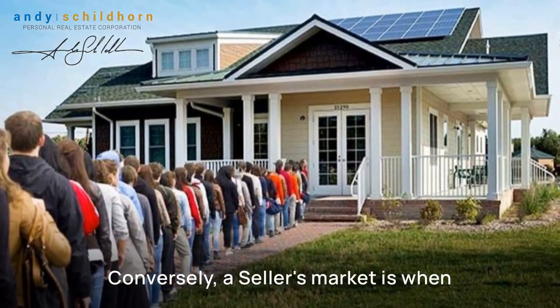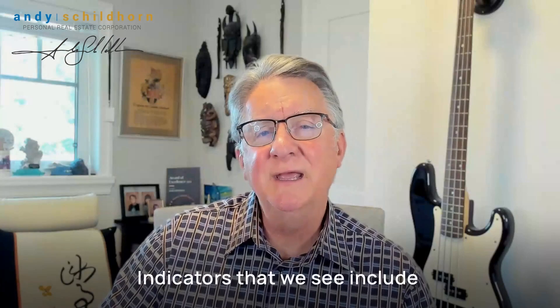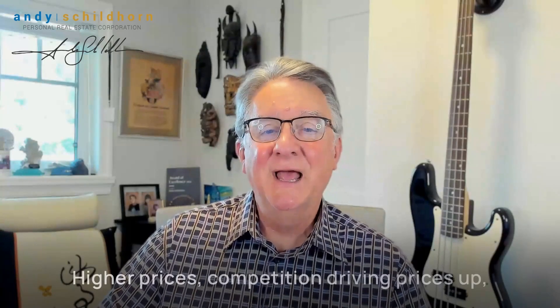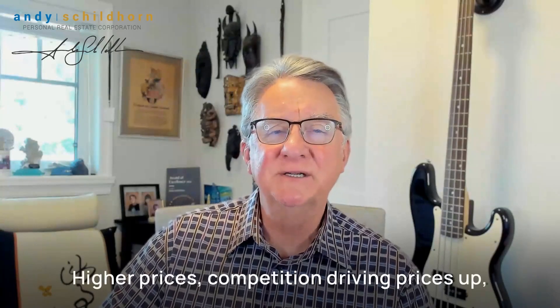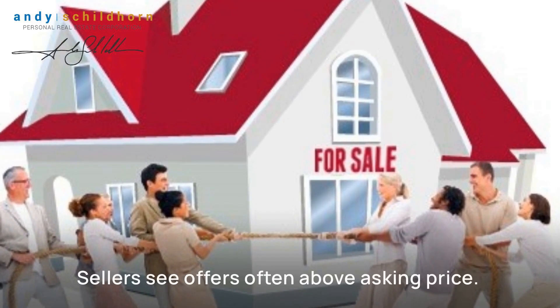Conversely, a seller's market is one where there are more buyers than homes. Indicators we see include low inventory levels — few homes available — shorter days on the market, properties move fast, and higher prices with competition driving prices up. And of course, multiple offers — sellers see offers often above asking price.